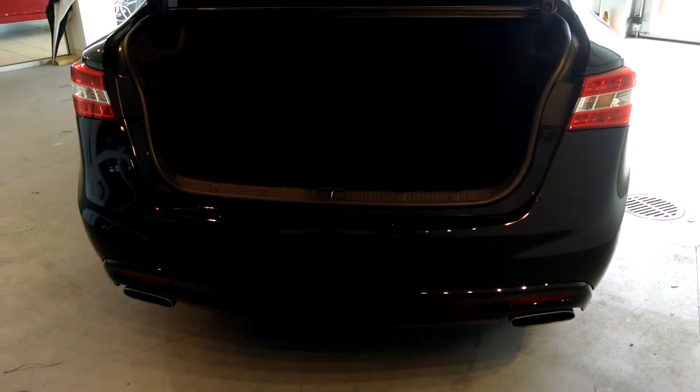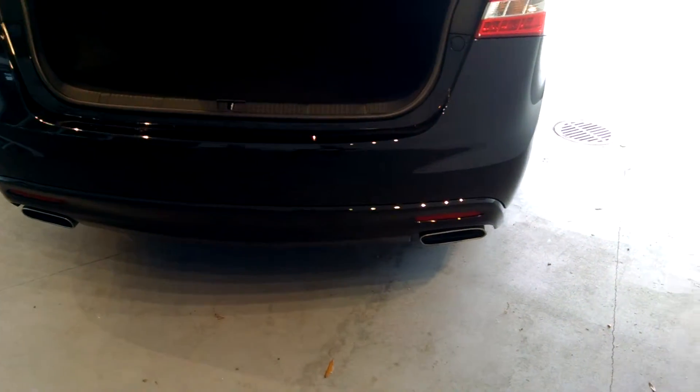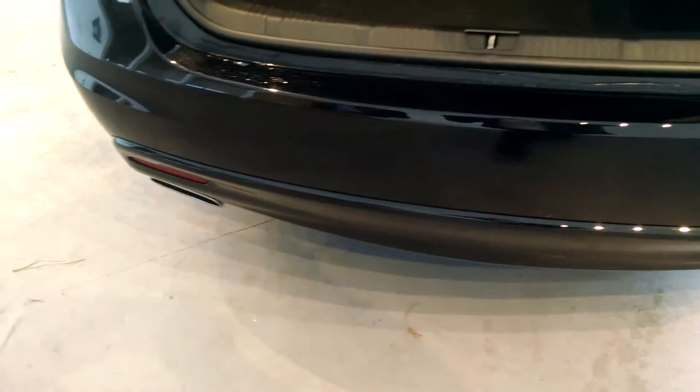Looking at the back of the vehicle, one thing I really love is that beautiful dual flat exhaust that the Avalon is known for. Also, looking at the trunk, notice the weather stripping — it looks brand new — and how large the trunk is. Everybody in Myrtle Beach is like, how many golf bags can I fit in this? Guys, four, five, or six. This trunk is huge.